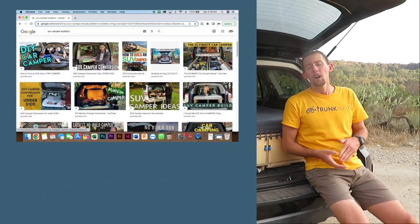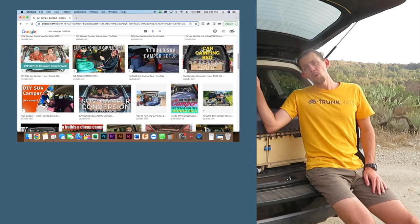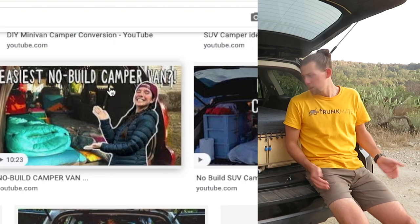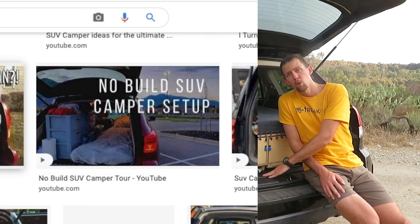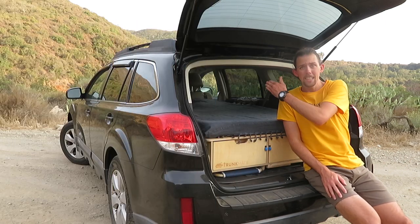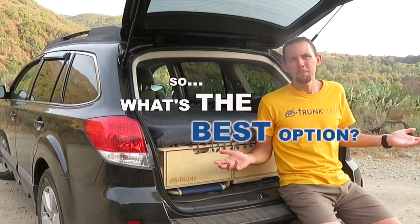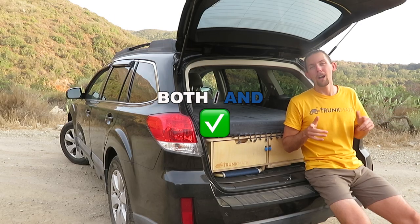We've all seen pictures of sleeping platforms built up so high that you can't even roll over in bed. And then there's the no-build setup where you literally throw a mattress down on the floor of your car — you'll have plenty of headroom but nowhere to put your gear. So what's the best option? Well, maybe instead of either-or, you could have both-and.